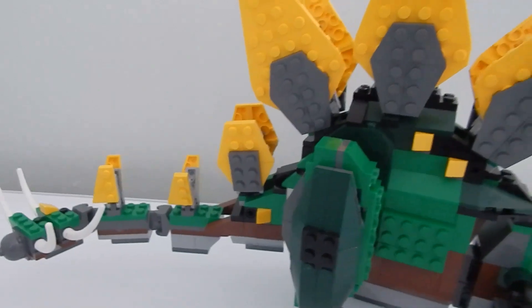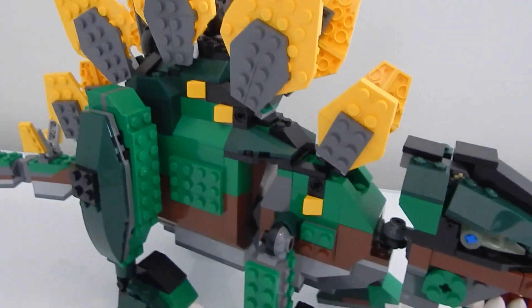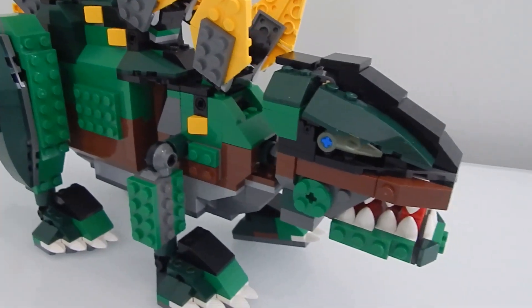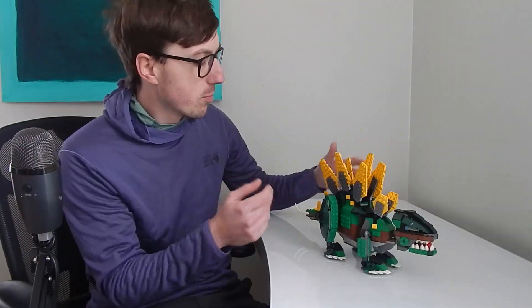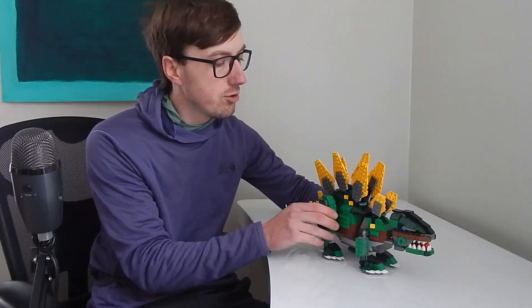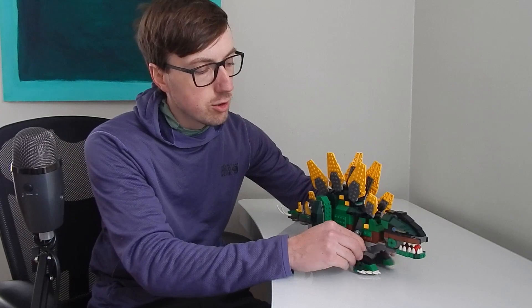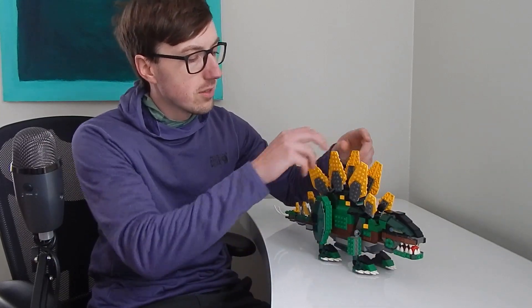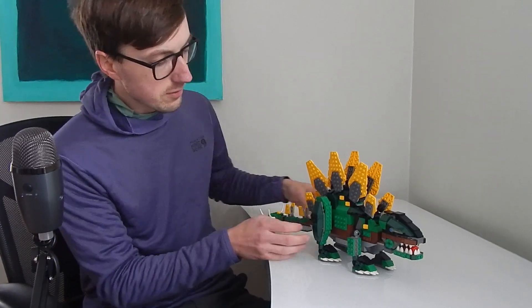I really love the level of detail here, the articulation throughout, the fact that it's got the little light-up head — if I had the light bricks in here the eyes would light up. Every part of this is amazing: the color combinations, the fact that the legs move with so many degrees of freedom, and the fact that the spines are yellow and green and gray — it's super cool.